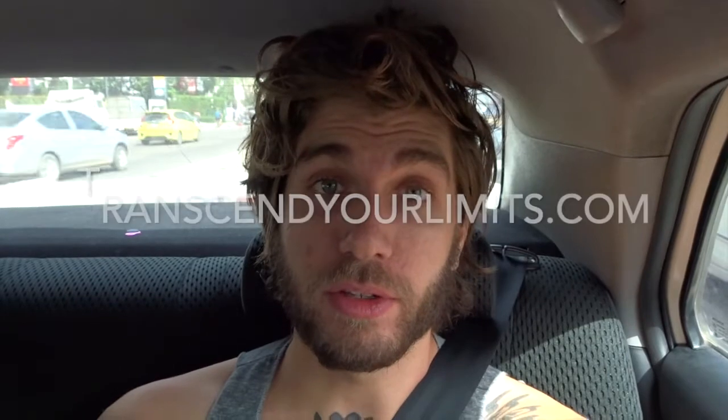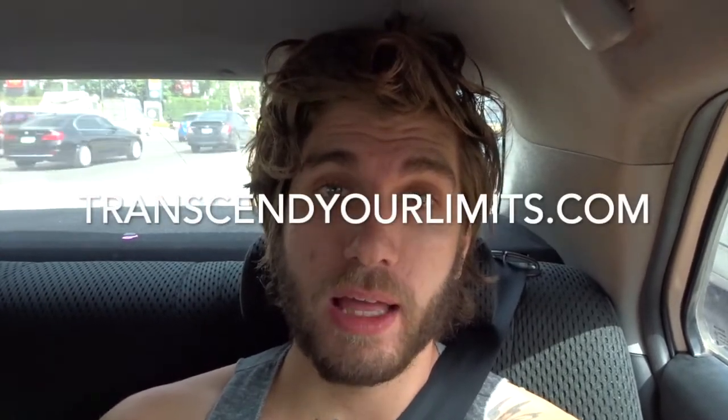I will be launching the Nomad Bootcamp course very soon, so for those of you wondering how I do what I do and why I travel so much, the course will be out very soon on transcendentlimits.com. There'll be links in the description, but it probably won't be released until late January.